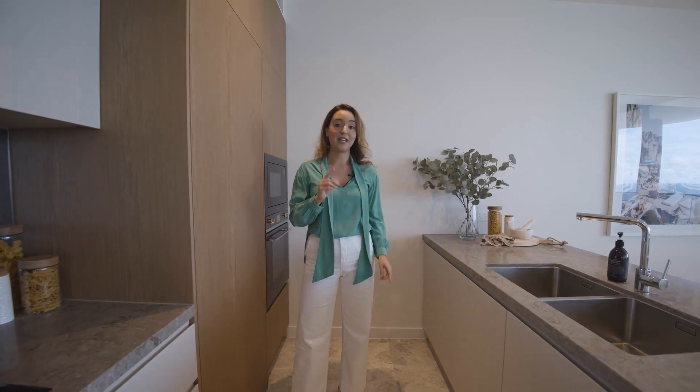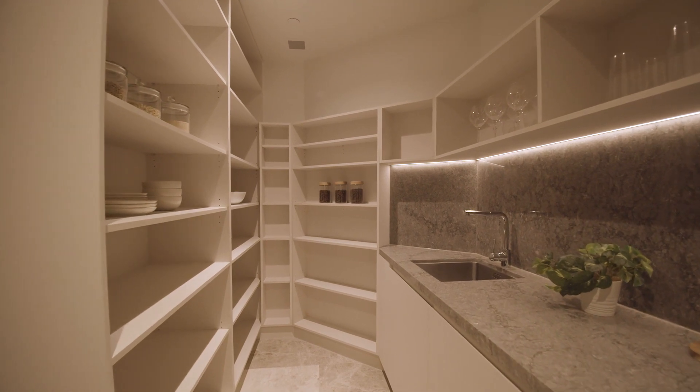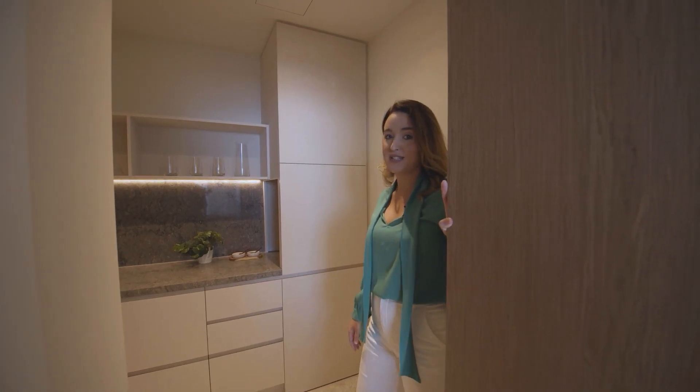But that's not all — here's the real showstopper. This hidden butler's pantry which offers additional storage, a second dishwasher, and it's the perfect place to hide your dishes when you've got guests over.